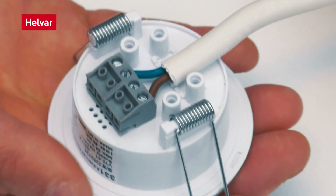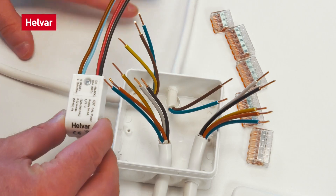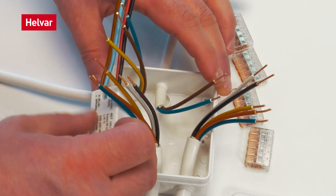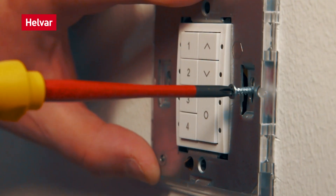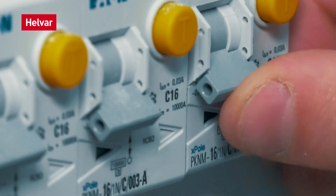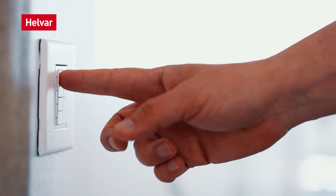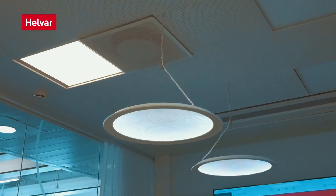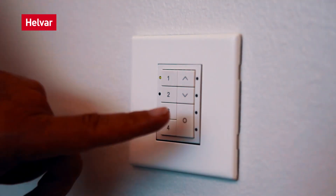With familiar DALI wiring, simply connect the 331 multi-sensor, power supply, wall panels and DALI drivers for lights. Switch on power, wait for the orange LED to turn off, test the light panels work and you are done. RoomSet commissions the system, so all you need to do is check it.